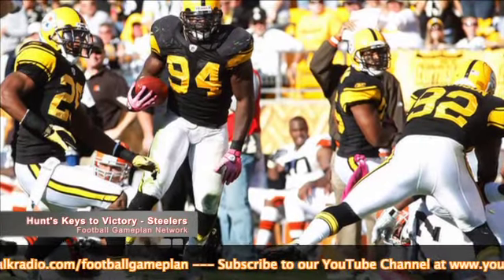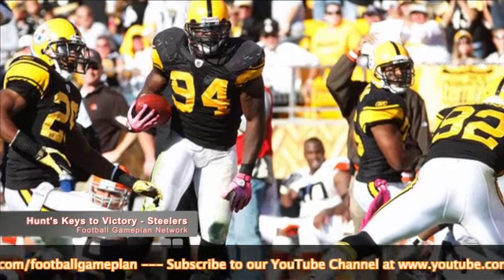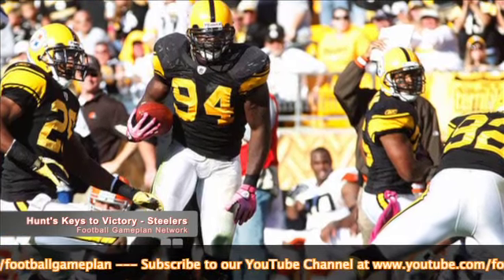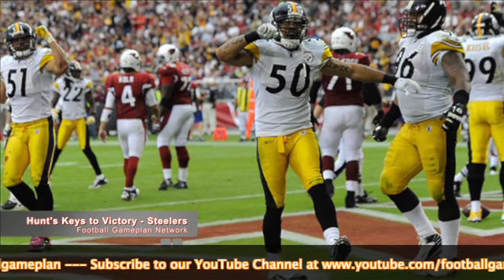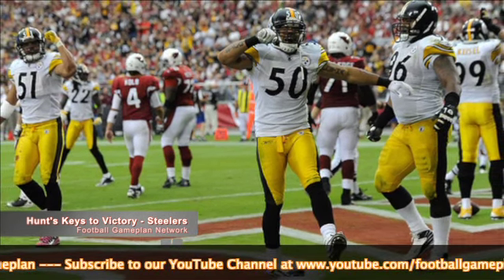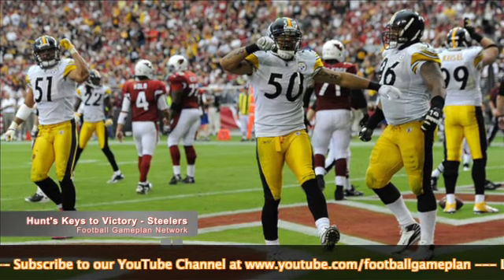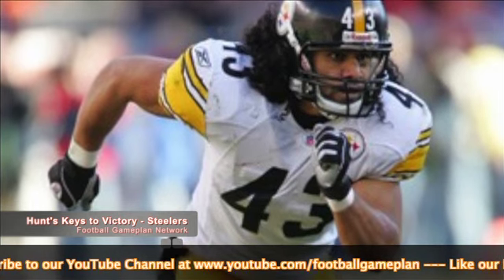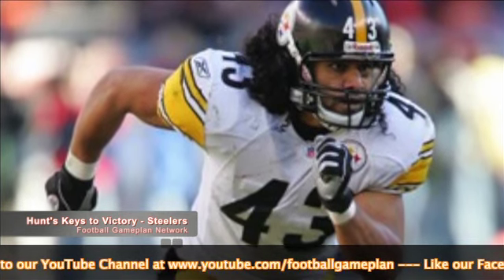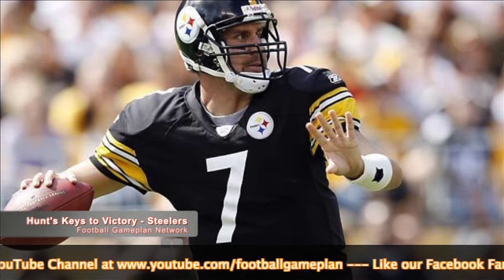Now let's move over to the Pittsburgh Steelers. The interior linebackers, Lawrence Timmons and Larry Foote, are going to be vital this week. They have to step up and fill gaps not only in the running game versus LeSean McCoy but also against Michael Vick — you don't want Vick to scramble and take off. Gap responsibility is key, as is stopping the underneath routes. And Troy Polamalu's possible return should help that defense get back to its playmaking ways. Playing him close to the line of scrimmage is a win for this Steelers defense.